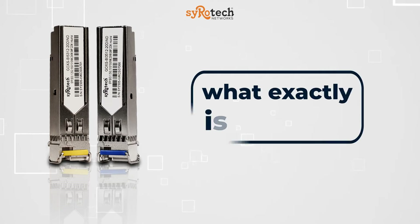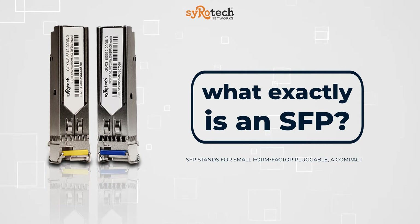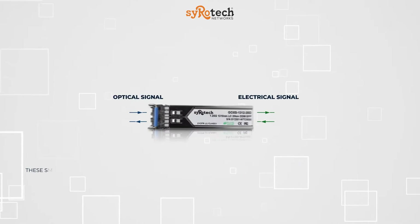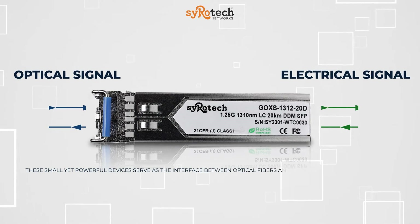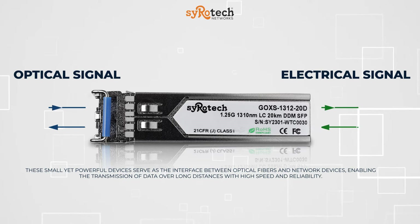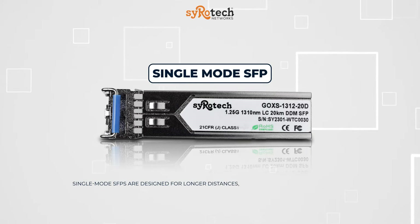We start with the basics. What exactly is an SFP? SFP stands for Small Form Factor Pluggable, a compact and versatile optical transceiver module used in data communications and telecommunications networks. These small yet powerful devices serve as the interface between optical fibers and network devices, enabling the transmission of data over long distances with high speed and reliability.